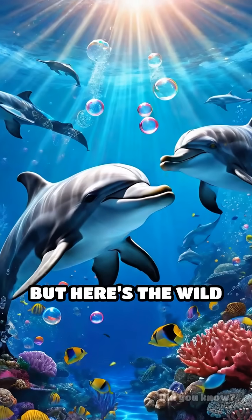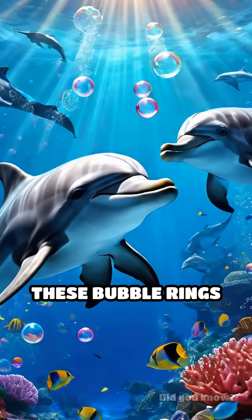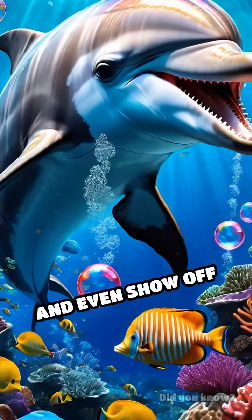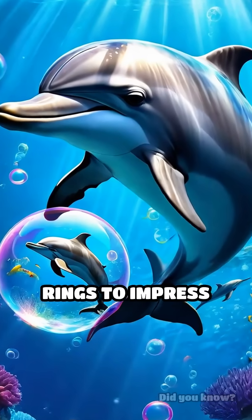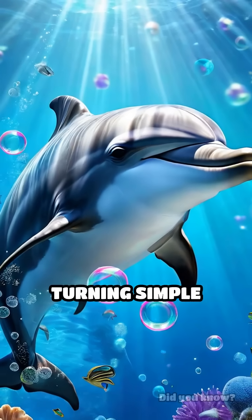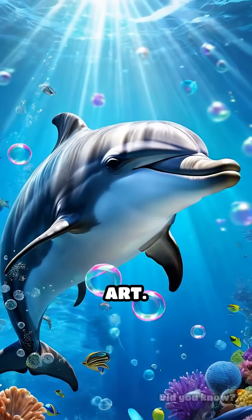But here's the wild part: they use these bubble rings to communicate and even show off their intelligence. Some dolphins create bubble rings to impress their friends or potential mates, turning simple bubbles into underwater art.